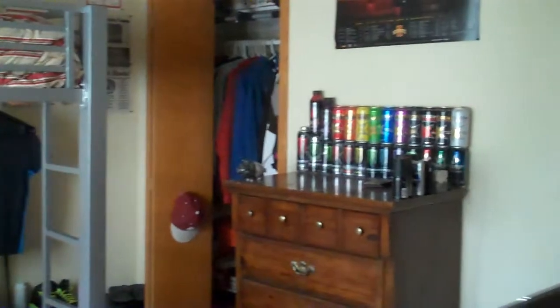Also laundry on the main floor. And through this door, we have a main floor bedroom.